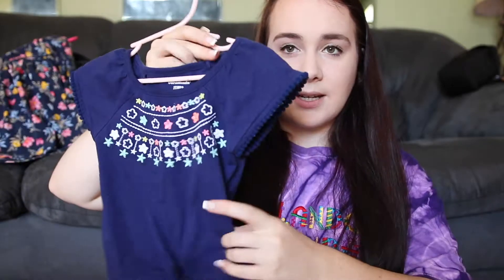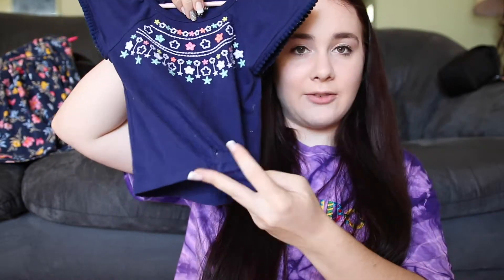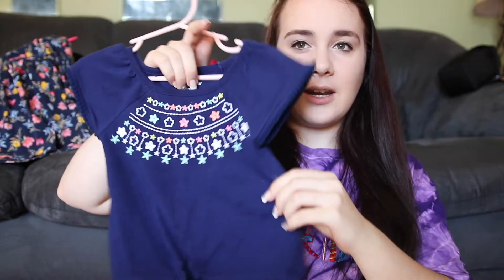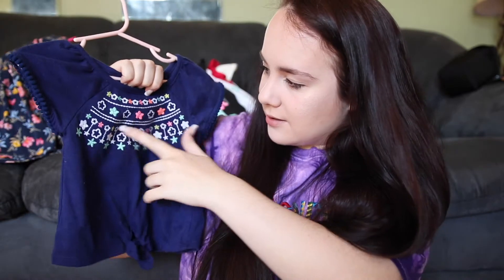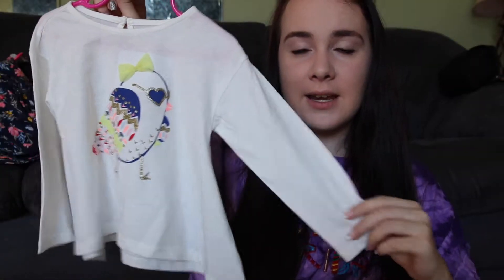The next thing I got is this blue shirt that actually has a little tie right here and it just has this little flower pattern on it, and this is from Walmart.